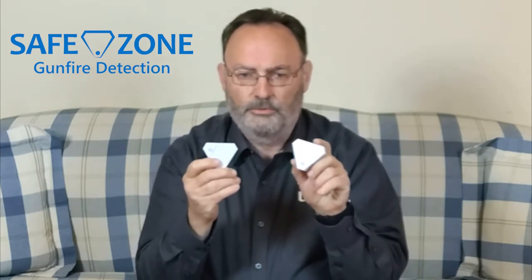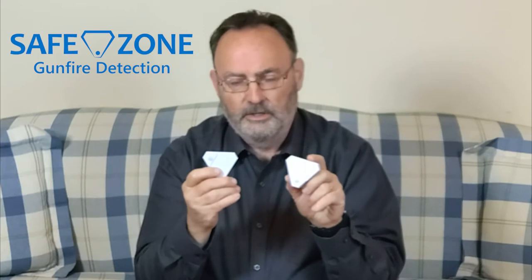Schools and businesses that have been holding off on big capital investments are now installing SafeZone. In addition to being the only product with three sensors — acoustic, infrared, and percussive — SafeZone utilizes RapidSOS to contact emergency services.